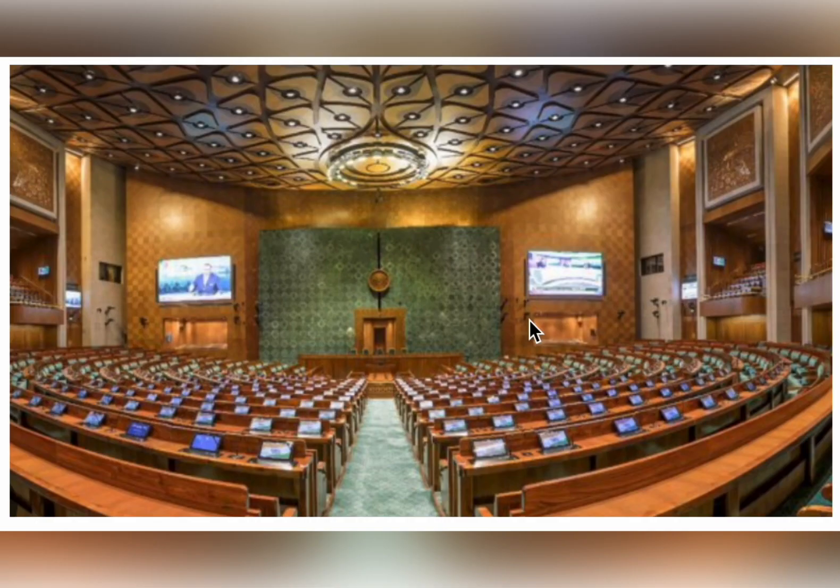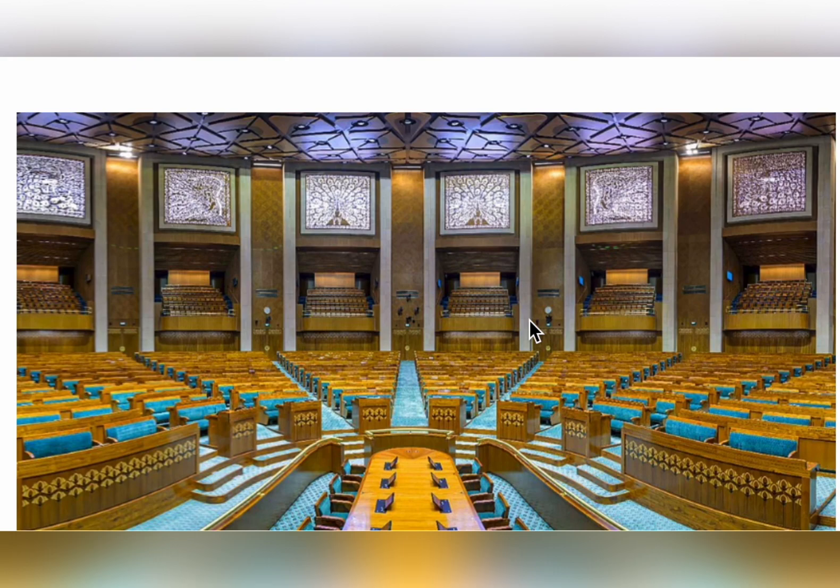Here you can see the Lok Sabha hall, which is based on the theme of the national bird — the peacock. And this is the Rajya Sabha hall, which is based on the theme of the national flower — the lotus.